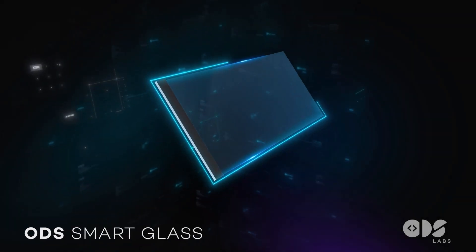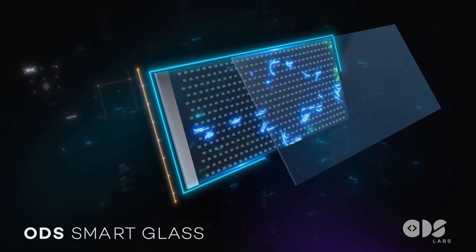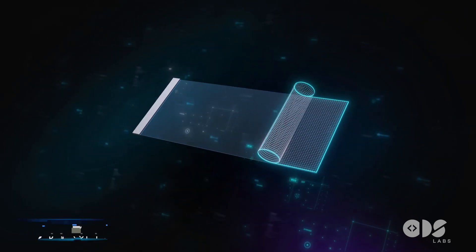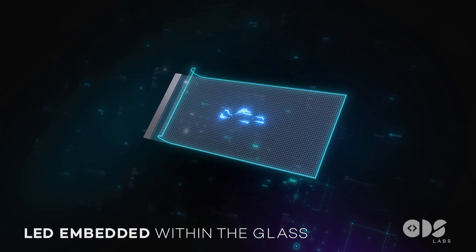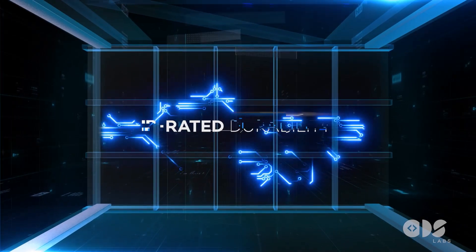Introducing the ODS Smart Glass, a game-changing innovation from Option 1 Group's Tech Integration Division, ODS Labs. This groundbreaking product features LED embedded within the glass, allowing for customizable OEM designs and boasting IP-rated durability.